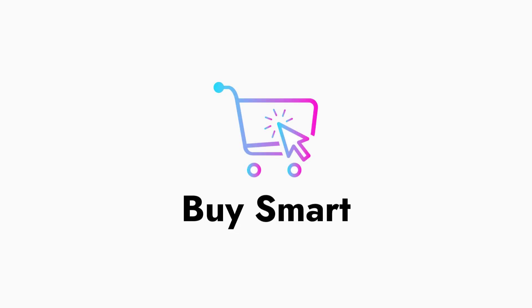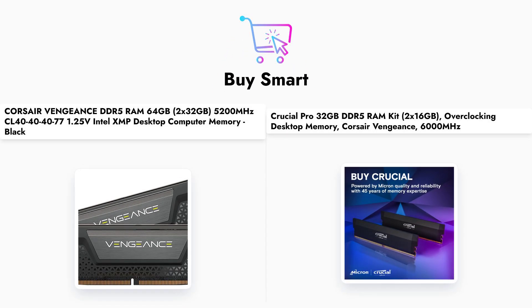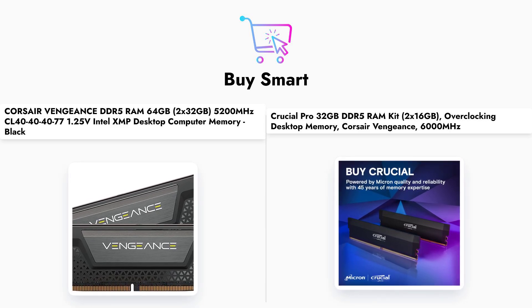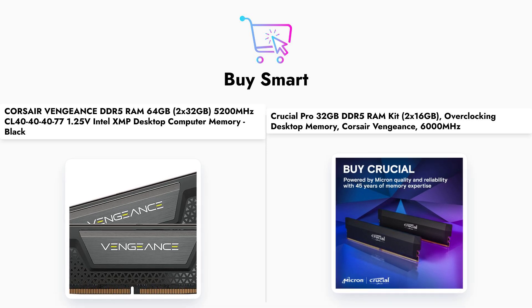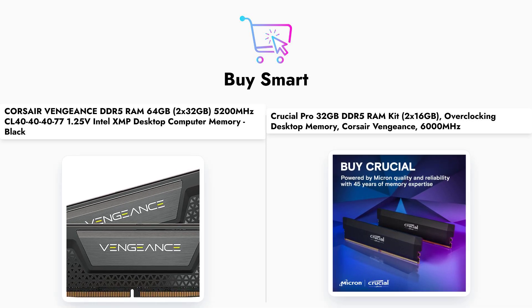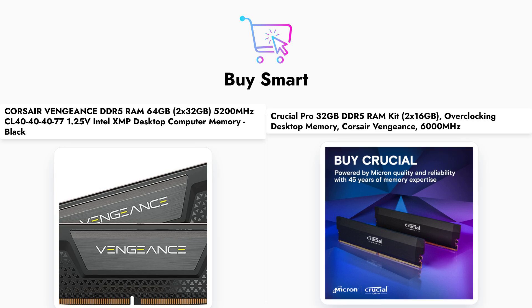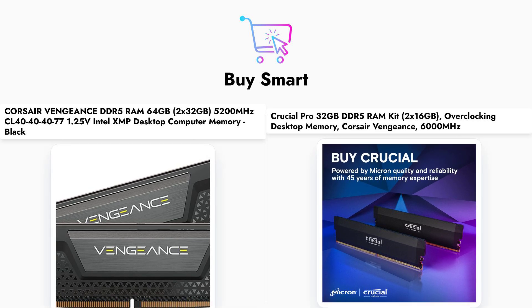Welcome to our ultimate showdown between Corsair Vengeance and Crucial Pro DDR5 RAM. In today's video, we will dive deep into the specifications and performance of these two popular RAM kits. We'll compare their capacity, speed, and pricing to help you make an informed decision for your next build. Let's get started!